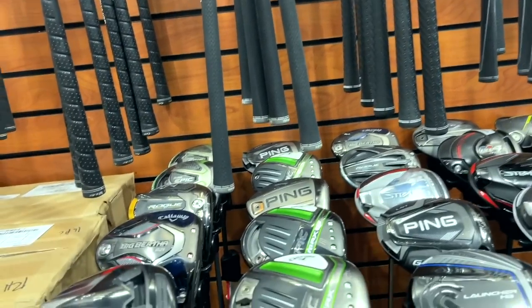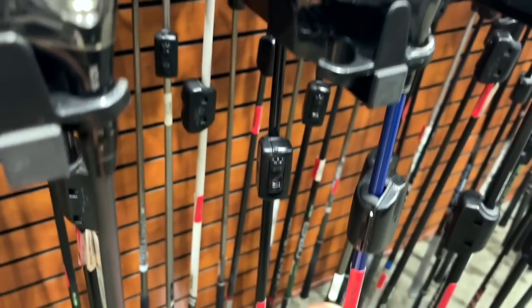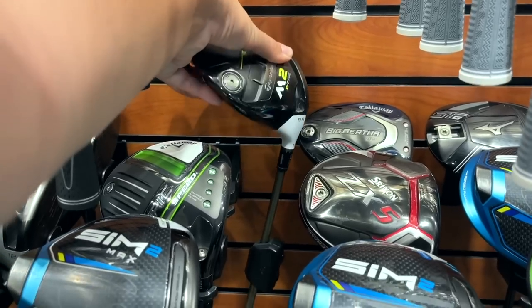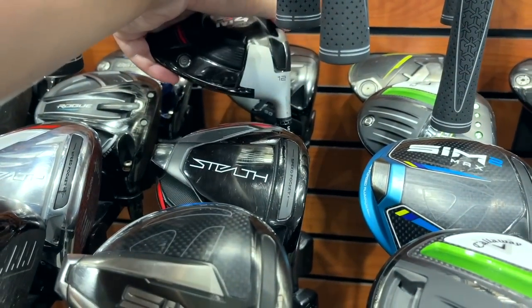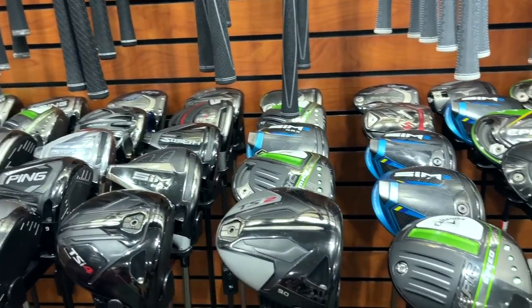Got a Cleveland Launcher HB for 165 — terrible deal on that one. Got a TaylorMade M2D-type for 180, not a bad deal. The M4D-type is going for 240. It's kind of weird — we saw the M2s going for more than the M4s for a while, but those seem to have reversed.